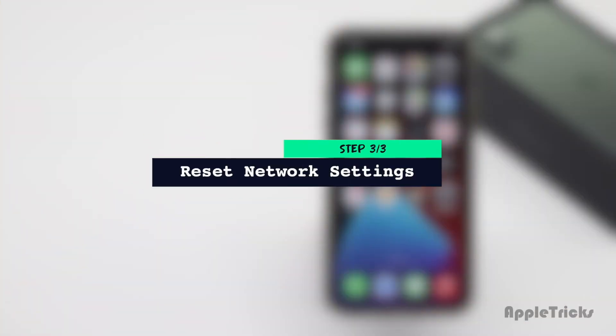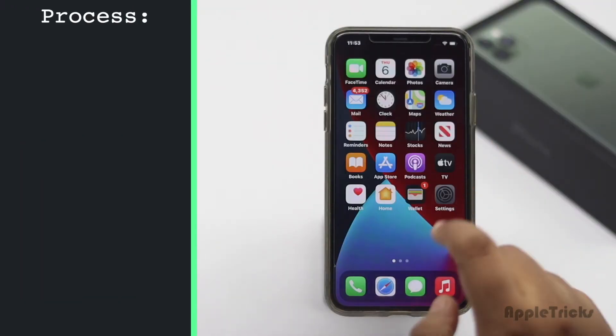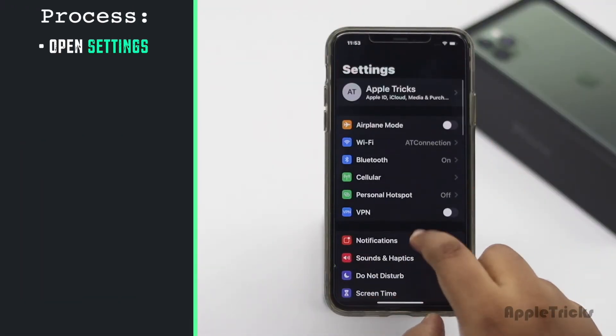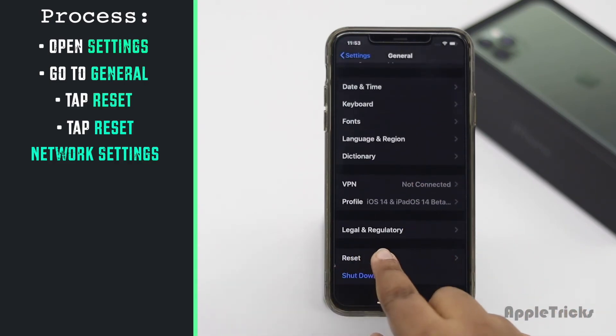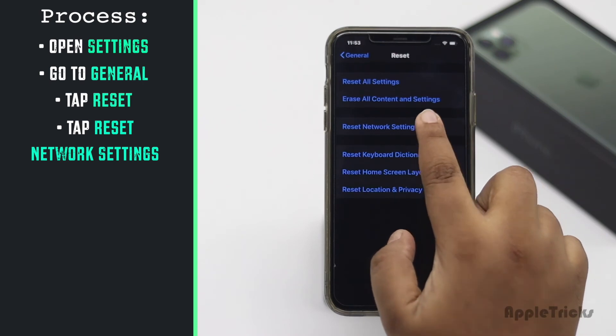If nothing else works, you can do a network settings reset on your iPhone. It will reset all your network related information and it could fix the issue. But keep in mind, it will erase all the network related information and you will have to re-enter them.